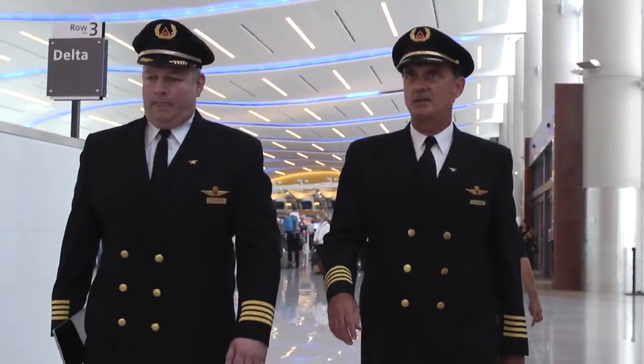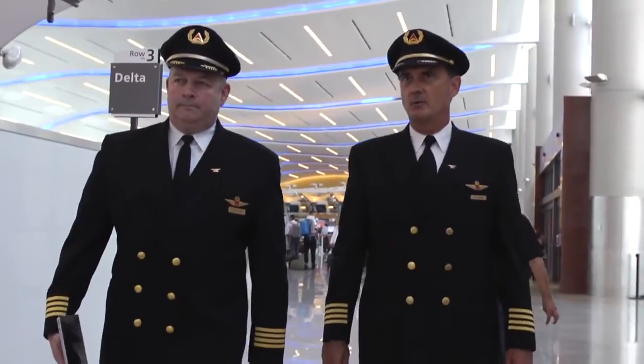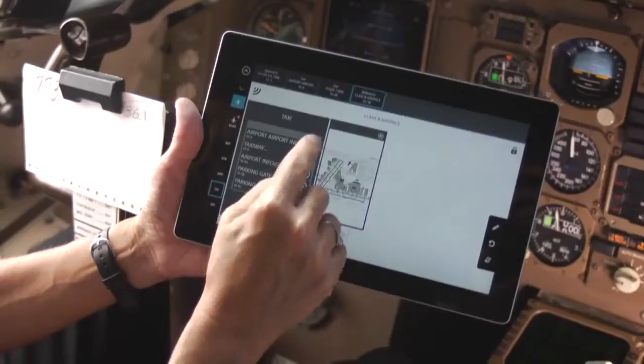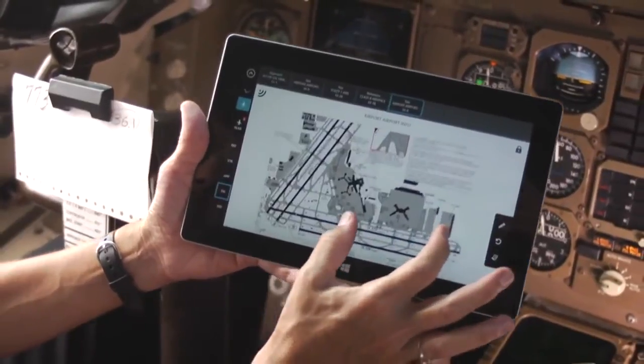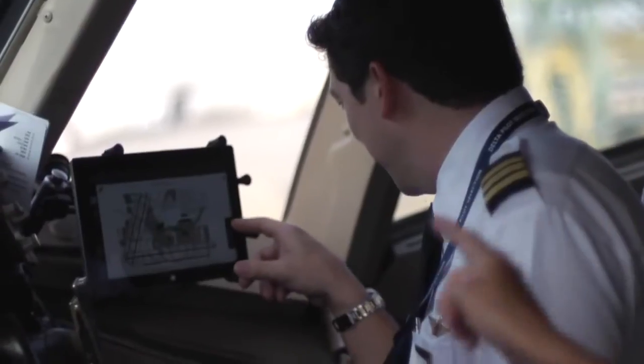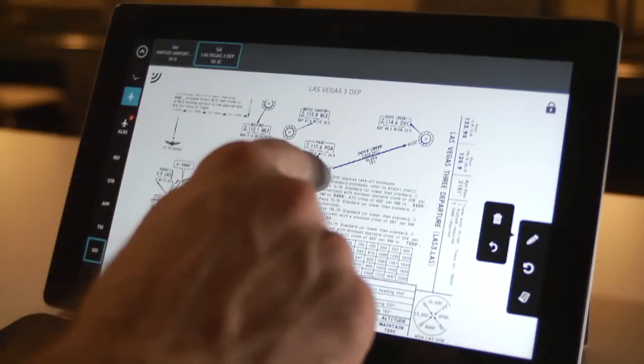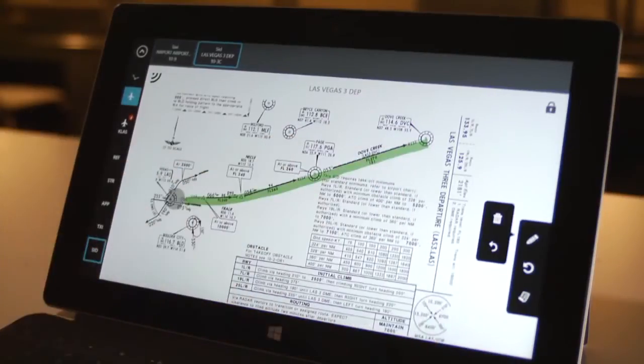We're going to be able to operate two applications at the same time. Any time pilots have access to real-time data and real-time information, it helps them to conduct a safe and reliable flight. The Jeppesen Flight Deck Pro application will allow me to plan a route, pick an origin airport, pick a destination airport — it's on one screen and you can access it and manipulate it on a real-time basis.